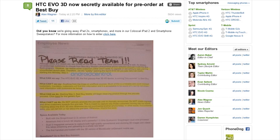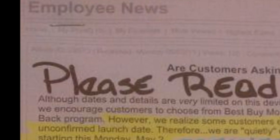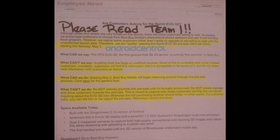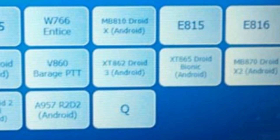The HTC Evo 3D becomes secretly available for pre-orders at Best Buy — it's a spicy secret. As we can see from this leaked employees-only document scribbled with highlighter, the Evo 3D is now available but customers cannot buy it yet. All we the people should know is that it's coming in the summer. Best Buy: mum is the word. Also, the Droid 3 and the Droid X2 sneak into Best Buy systems as well, though no word on the launch yet.